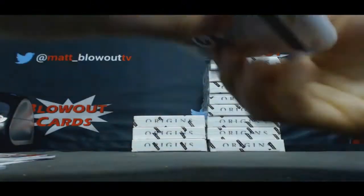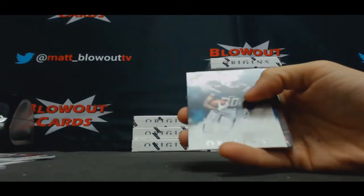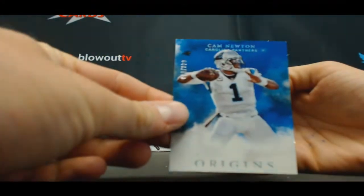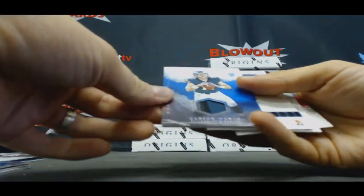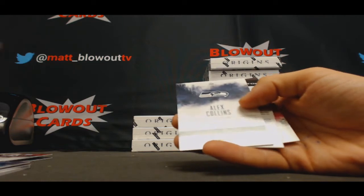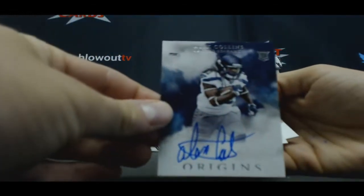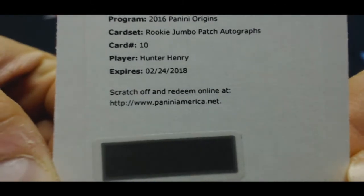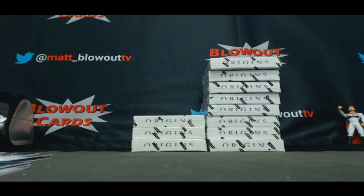No mas, no mas, no mas — Roberto Duran. DeAndre Hopkins, Travis Benjamin, weird to see him in a Chargers uniform. Cam Newton to 150. Three-color patch Carson Wentz to 49, Eagles. Alex Collins rookie autograph Seahawks. Eddie Lacey and Redemption is Hunter Henry Rookie Jumbo Patch Autograph — Hunter Henry, Chargers.